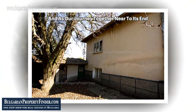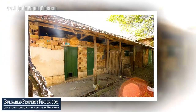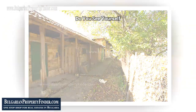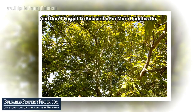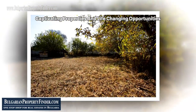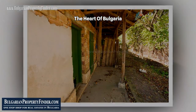As our journey together nears its end, I extend a warm invitation to leave your thoughts in the comments below. What dreams does this property awaken in you? Do you see yourself living amidst the beauty of Bulgaria? Like this video if the adventure stirred your soul, and don't forget to subscribe for more updates on captivating properties and life-changing opportunities. Until then, may your dreams find their perfect home in the heart of Bulgaria.